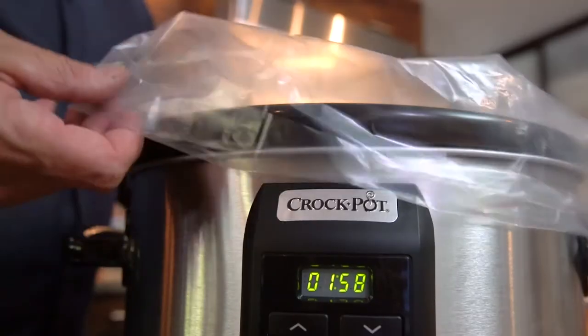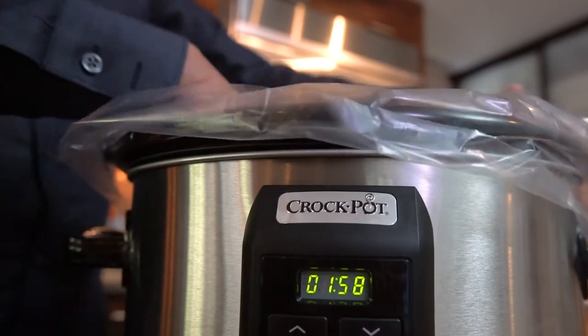One more thing — crock pot liners make for easy and super quick cleanup. But please, when you have company, don't use one. It just kind of looks like you're waiting for them to leave.